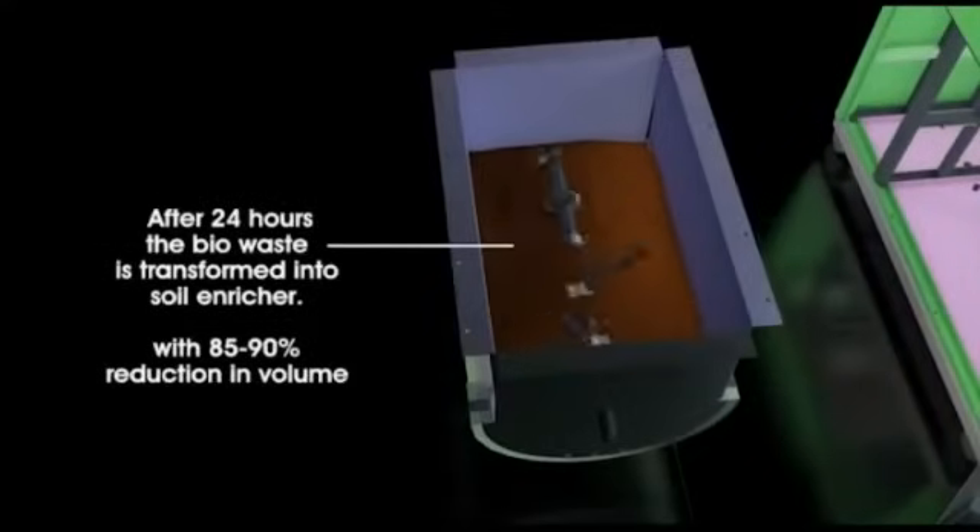This is achieved within a period of 24 hours, being the maximum cycle of this technology. This process enables a volume reduction of 80 to 90 percent, resulting in a nutrient rich soil amendment product which can be utilized for landscaping and farming purposes.